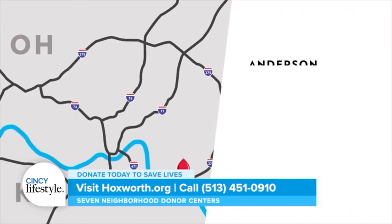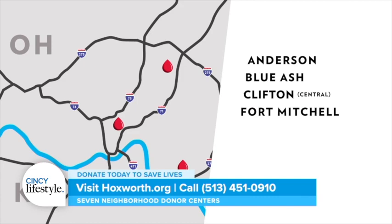Schedule your donation today at one of Hawksworth's seven donor centers. Visit Hawksworth.org or call 513-451-0910.